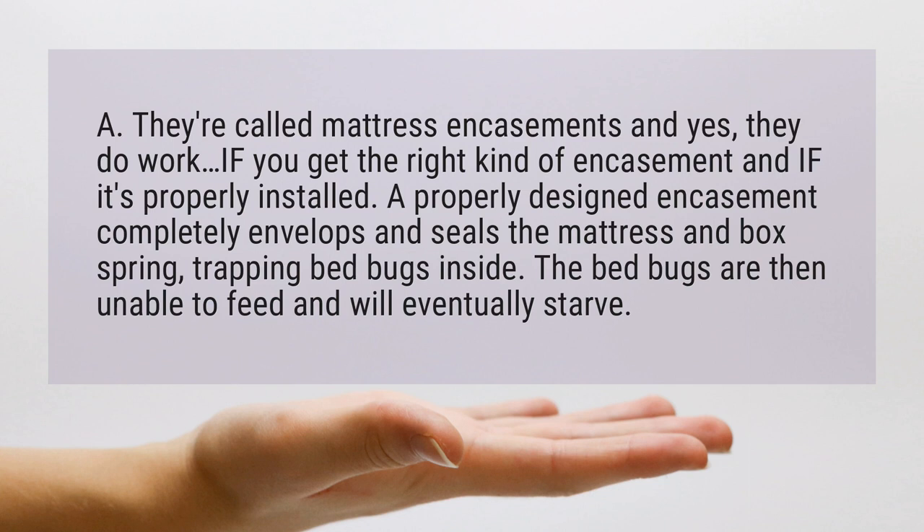A properly designed encasement completely envelops and seals the mattress and box spring, trapping bed bugs inside. The bed bugs are then unable to feed and will eventually starve.